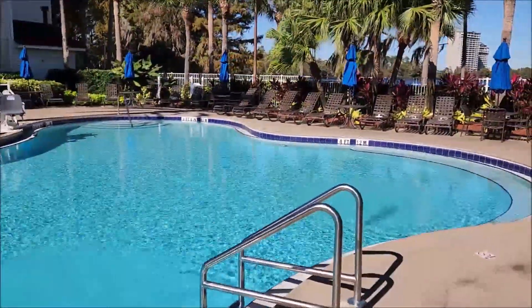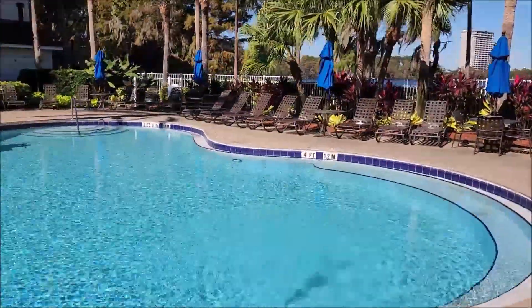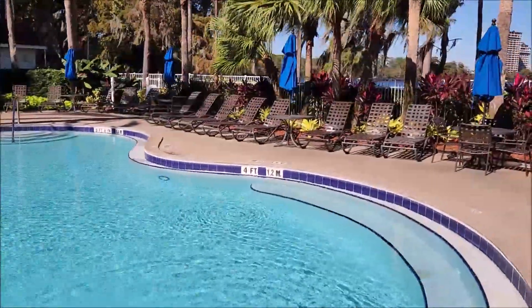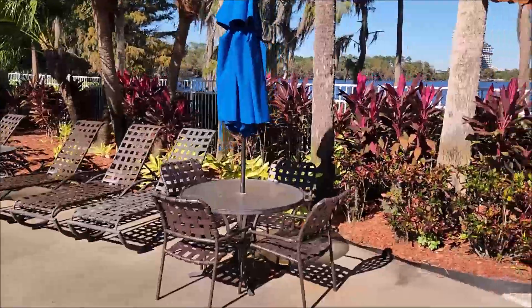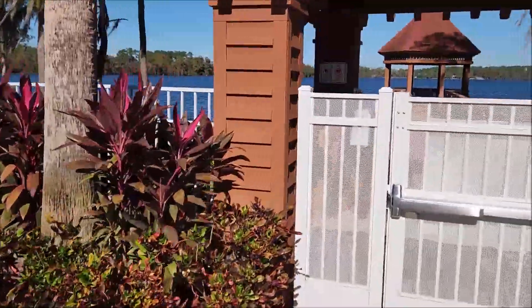They do have hot tubs, but there are people in the hot tub right now so I'm not going to show that. I kind of hope I didn't get them as I came out the door — I wasn't really paying attention. But anyway, I try to respect people's privacy when I'm filming.